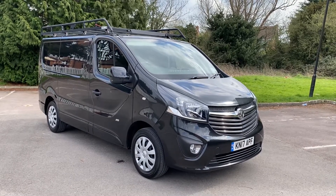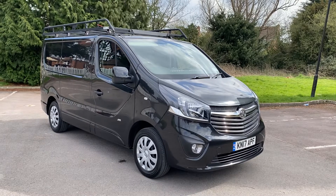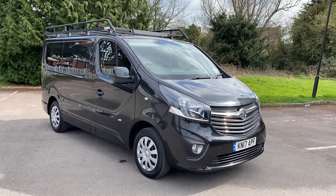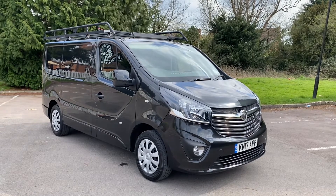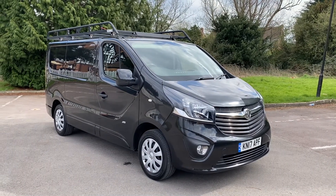Hi, good afternoon. It's Simon at Vans Today in Worcester. I'm going to give you a quick video walk around of this 2017 on a 17 plate Vauxhall Vivaro 1.6 CDTI Sportive.